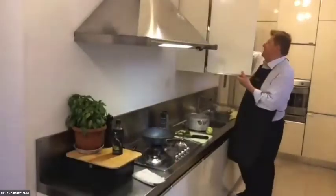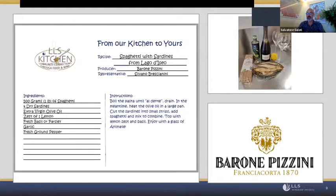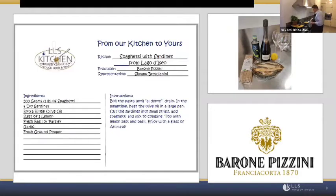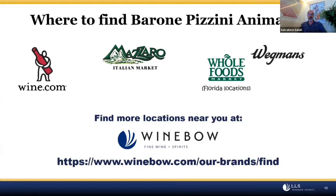A good trait of a chef is tasting the pasta a couple of times to ensure it's perfectly cooked. While Silvano prepares his dish, just a reminder that you can watch this video again on Facebook, where there will be a recipe card — an instructional reminder on how the dish is prepared, in case you missed something due to the connection. You'll also find where to purchase Barone Pizzini Animante. Whole Foods will likely carry the organic pasta, and Italian markets will have the dry sardines, which can be found in many markets in the United States.